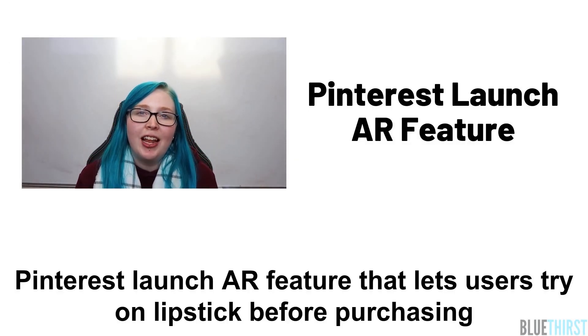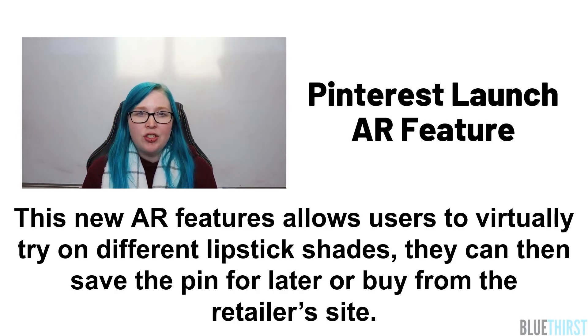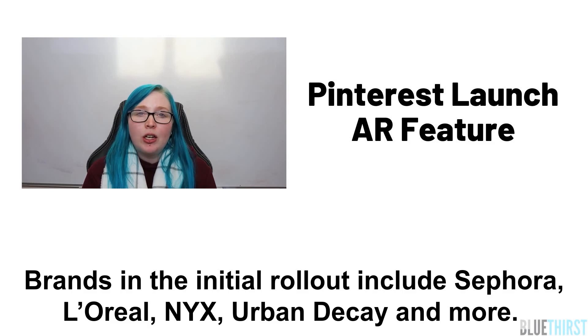Pinterest launched an AR feature that lets users try on lipstick before purchasing. This new AR feature allows users to virtually try on different lipstick shades. They can then save the pin for later or buy from the retailer's site. Brands in the initial rollout include Sephora, L'Oreal, NYX, Urban Decay and more.